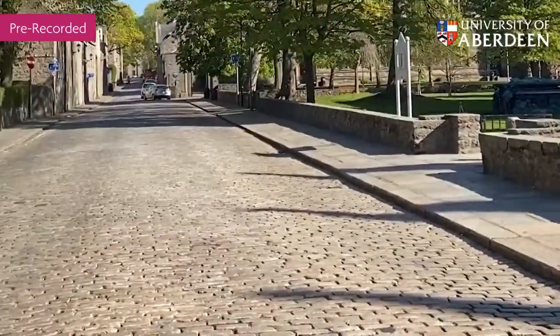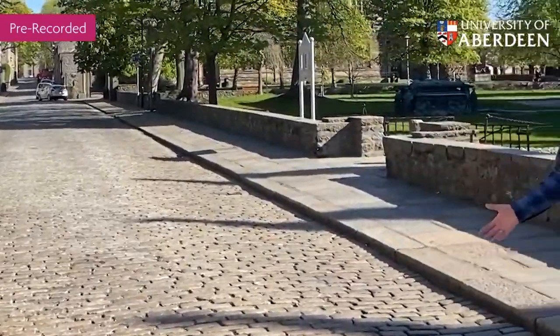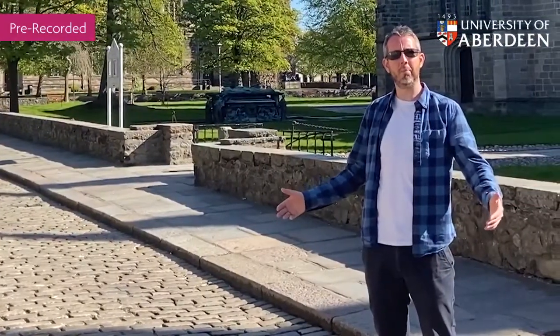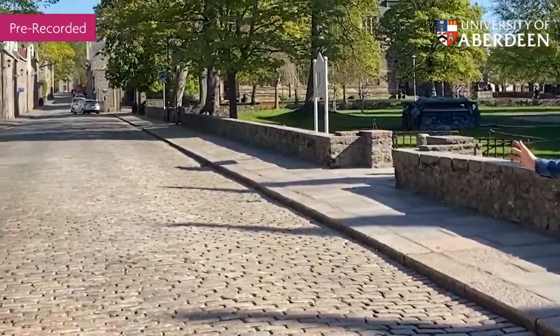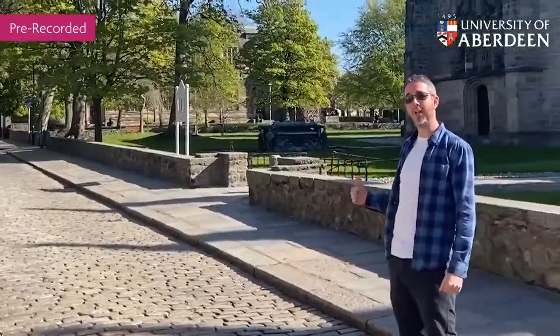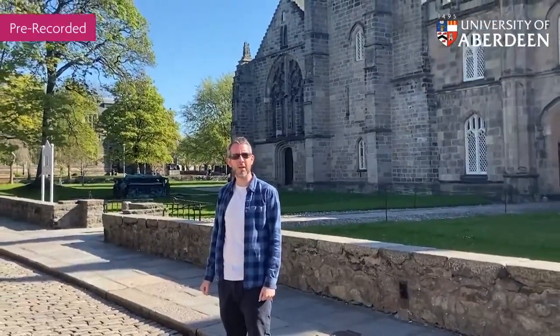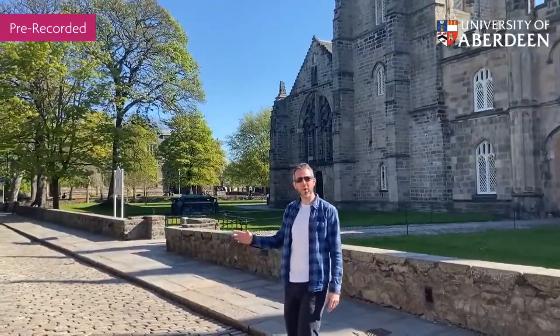Here we are at the beginning. This is the high street, this cobbled street here that goes all the way up, and I would always say when I'm giving campus tours that if you can find the high street on campus you'll never be lost, because it basically divides our campus in half. We've got everything behind me at the moment which is arts and humanities, and then on the other side of the road it's mathematics, computing science, and the energy and oil and gas programs that many people know us for.